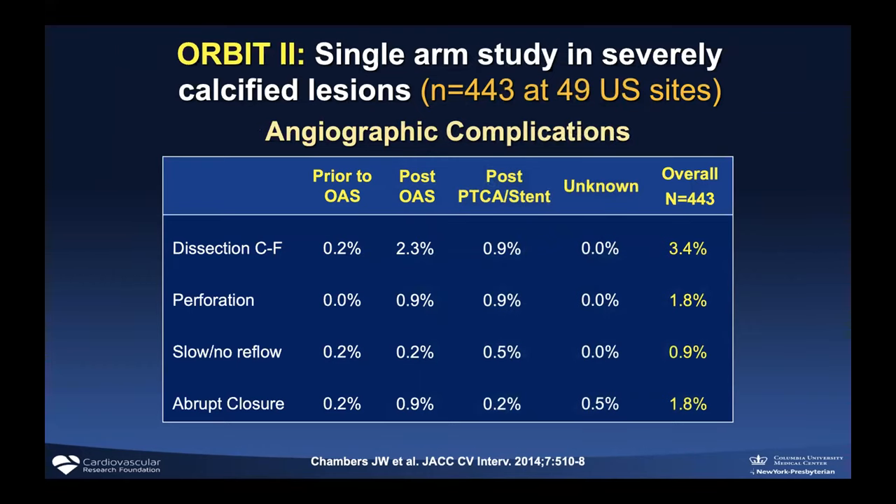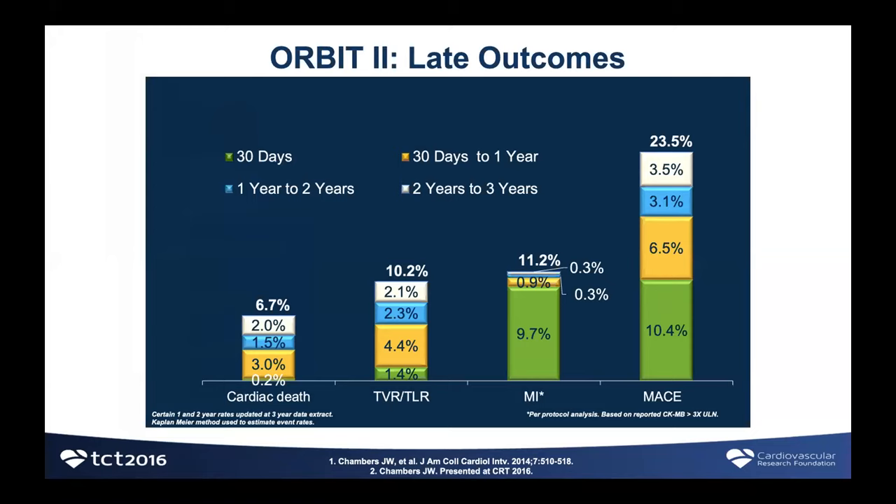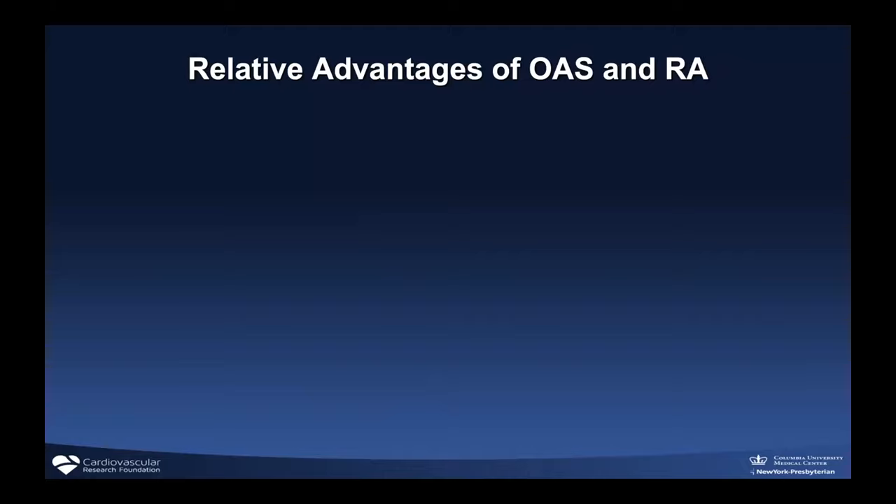With any atherectomy device, you have to be facile at managing dissection and perforation — using a tool without a bailout plan is jumping without a parachute. Late outcomes in ORBIT-2 show a 20% rate of adverse MACE out to three years with a calcified lesion strategy, but to me this is attributable to the fact that patients with severe calcification tend to be sicker with worse baseline outcomes — not attributable to the device per se.